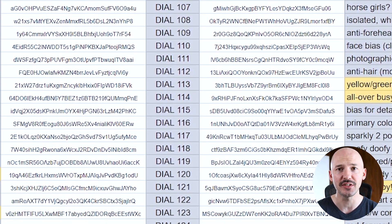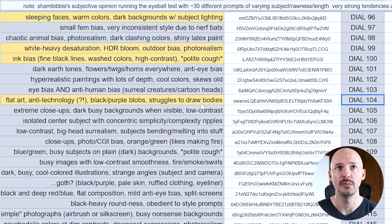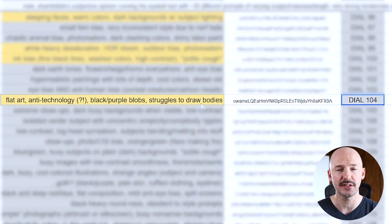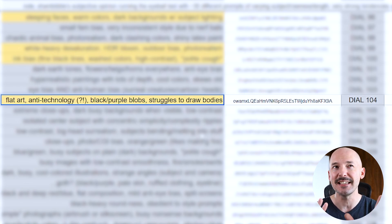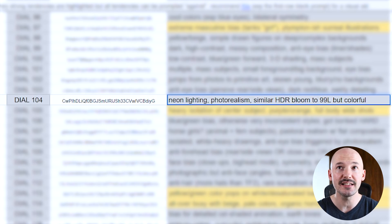They went on to describe all 128 pairs — that's 256 different choices. For example, in dial 104, something I don't even think I've ever seen myself: they've noticed a lot of flat art and it seems to be anti-technology, though that's not clear cut. Black and purple blobs have been seen, and it struggles to draw bodies. Whereas on the right side, they've noticed neon lighting, photo realism, and it's similar to the 99th pair on the left side but more colorful. That sort of insight is just fascinating.